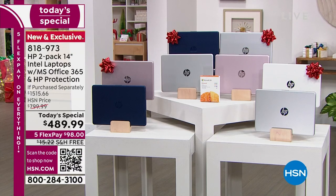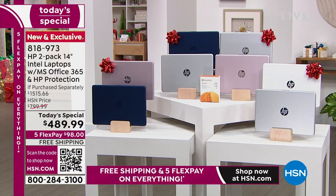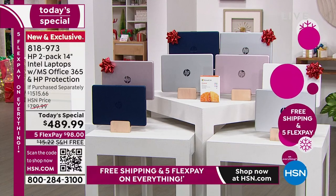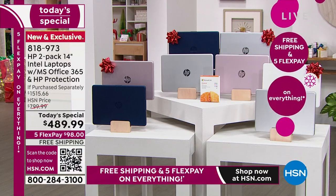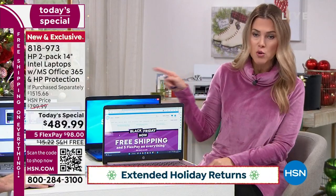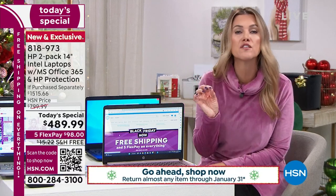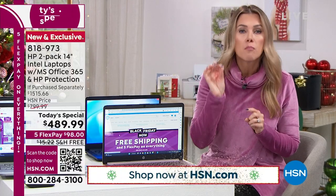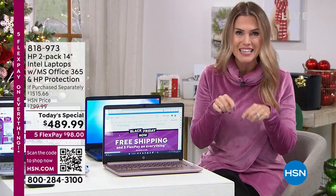Maybe it's an upgrade for you and an upgrade for him, or for college daughters or granddaughters. We have the silver and white, the rose gold and silver, the silver and navy — love that combination, it's very collegiate — and most popular and most limited is the rose gold and the navy. This is an exclusive offer only at HSN. If you were to buy our deal separately elsewhere, you'd spend over $1,500 for two laptops with Microsoft Office 365 built in.